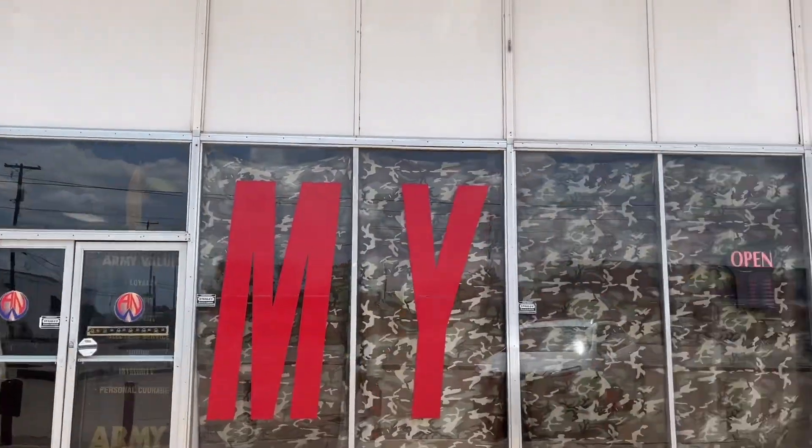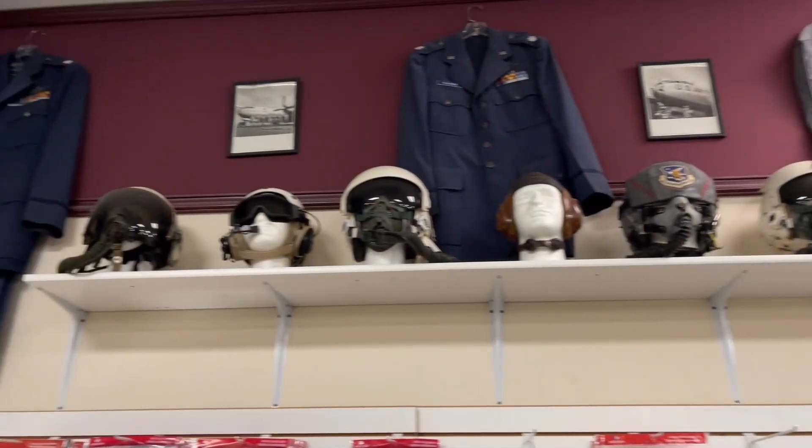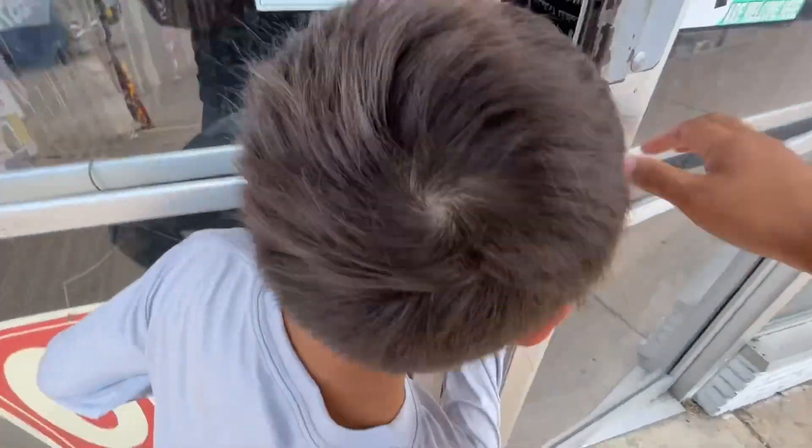We are at the Army Navy Warehouse in Grand Prairie, Texas, and we're checking to see if there's anything cool here that we can find for a future video. We really like these Army Navy stores. Let's go inside.